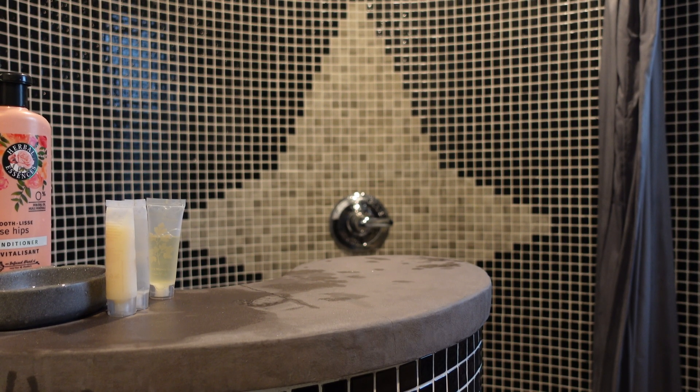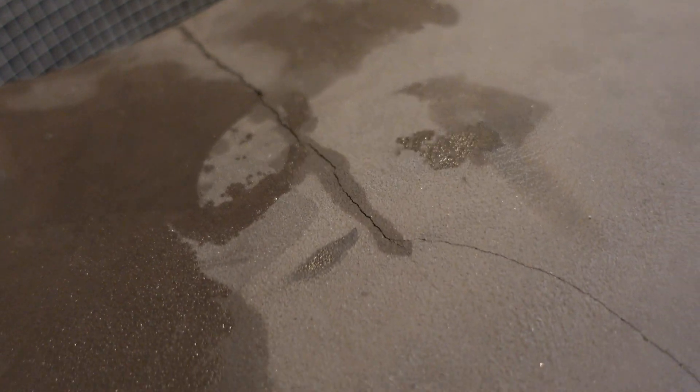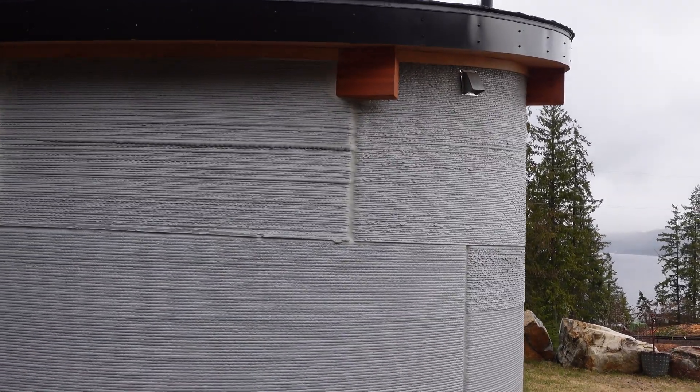Here's that crack I was talking about earlier in the video — it's actually in traditionally poured concrete. Cracks are something concrete experts learn to expect; it's a matter of when, not if. Printed concrete mixes are sensitive to this weakness and often try to find solutions to decrease the cracking. This house doesn't have too much evident cracking.